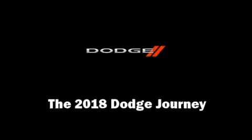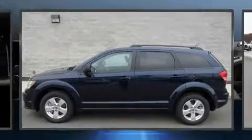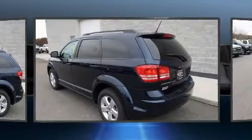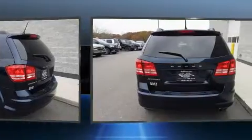Get excited about the 2018 Dodge Journey. Under the hood, you'll find a four-cylinder engine with more than 170 horsepower, providing a smooth and predictable driving experience.